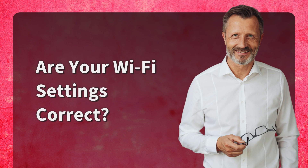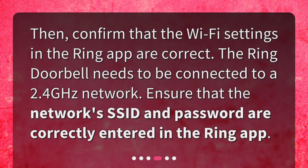Are your Wi-Fi settings correct? Then, confirm that the Wi-Fi settings in the Ring app are correct. The Ring doorbell needs to be connected to a 2.4 GHz network. Ensure that the network's SSID and password are correctly entered in the Ring app.